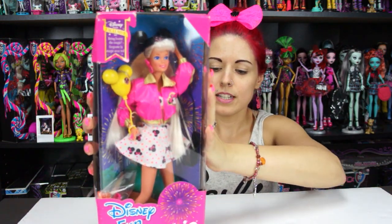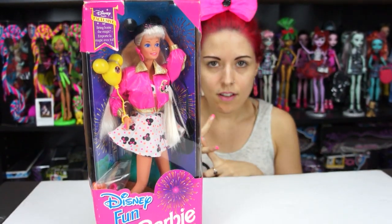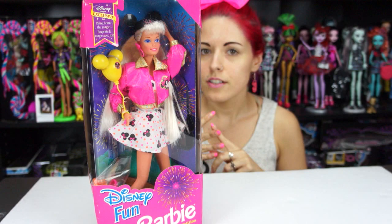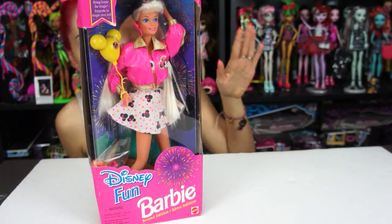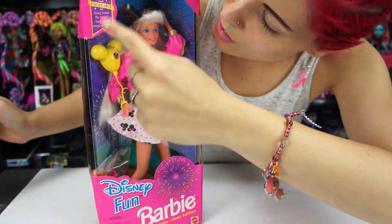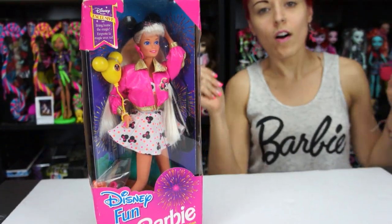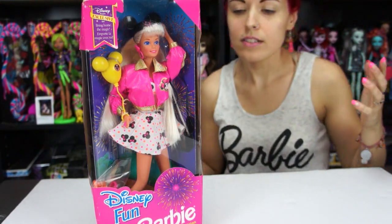I'll show you guys the box first. I know people want to really just see the doll itself, but they don't make this doll anymore — it's older and harder to find — so I might as well show off the box a little bit. It's really cute. I like how they have the doll in here with fireworks in the background, showing her kind of walking, almost like a doll in motion inside the box.